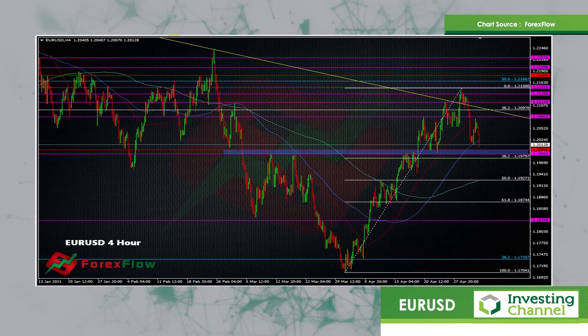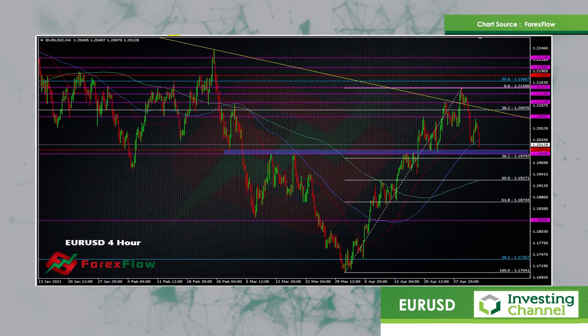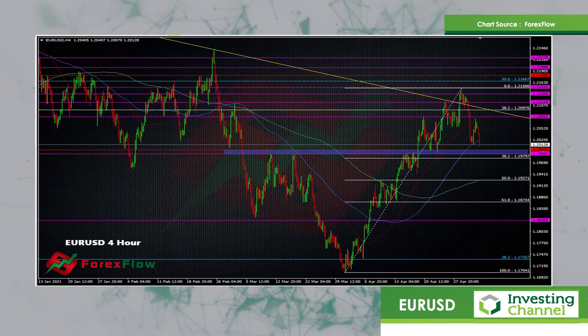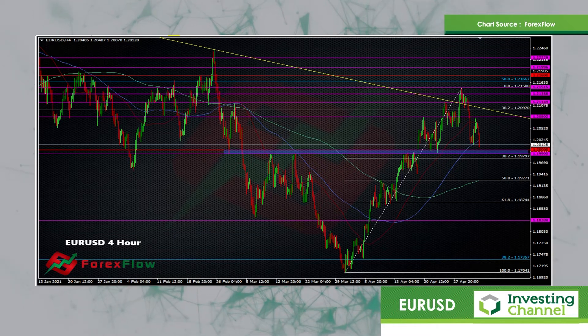If we do manage to hold this level, then that could potentially put another solid base in here and then we do get a move up back towards 1.21. If we get above that 1.20-1.2080 zone, then we're going to have a crack at 1.21 and maybe even the highs again.